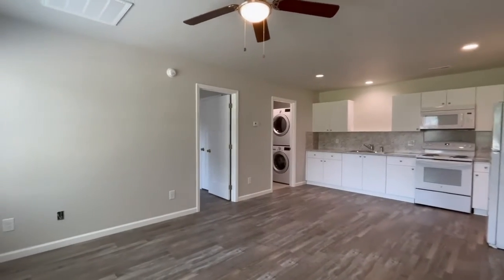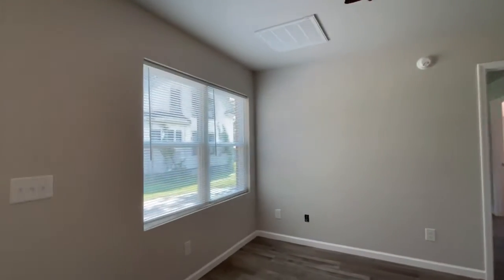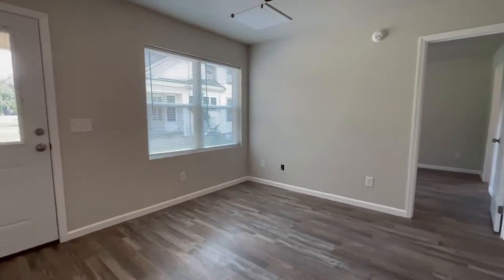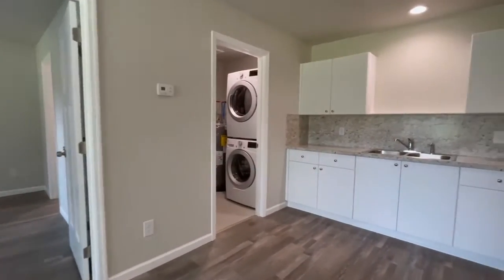Hello, this is Kim Smiley with Point Realty Group. Today we are at 101 Main Street, apartment 102, North Carolina. This is a brand new two-bedroom, two-bathroom apartment.